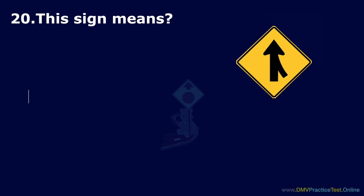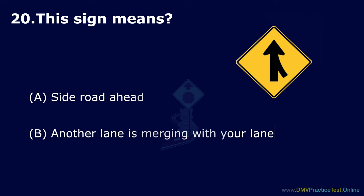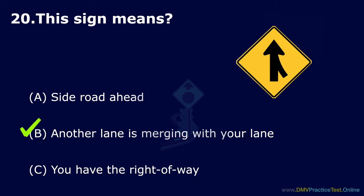Question 20. This sign means: Option A: Side road ahead. Option B: Another lane is merging with your lane. Option C: You have the right of way. The correct answer is: another lane is merging with your lane.